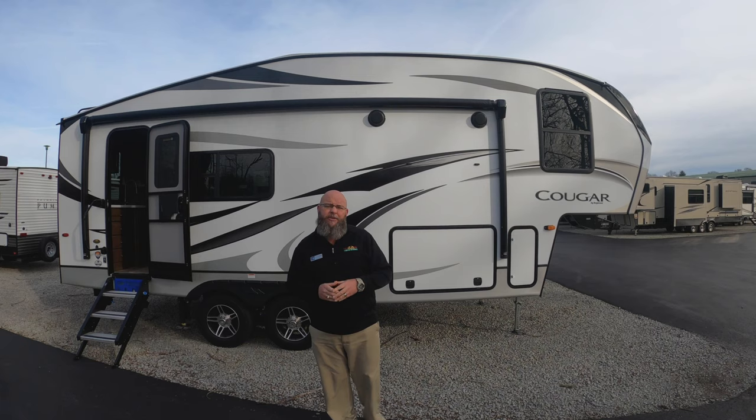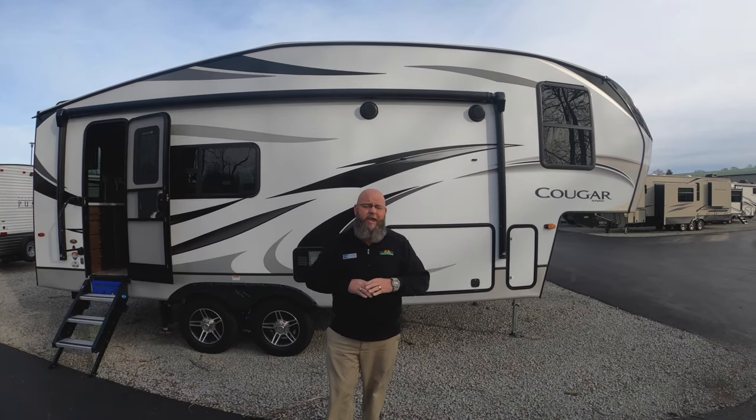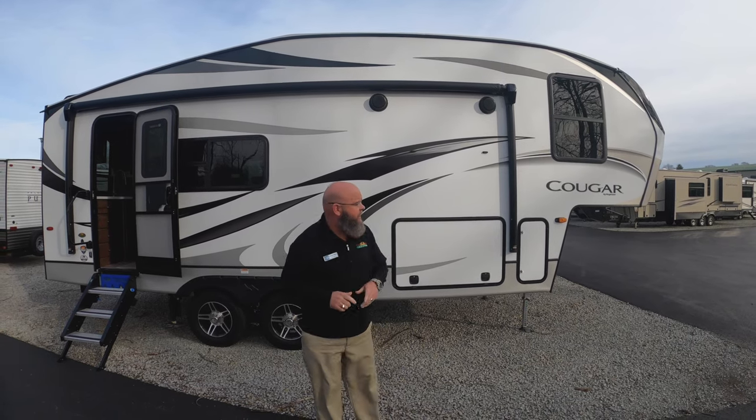The cool thing about this unit is it's super lightweight. If you've got a half ton truck and you've been looking for a fifth wheel, this is perfect for you and your family.